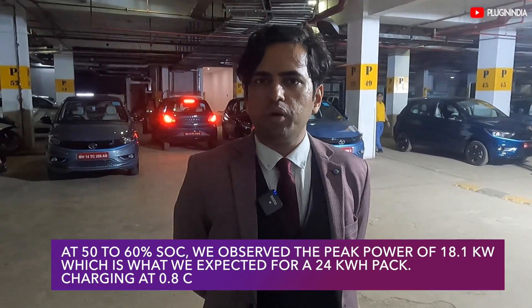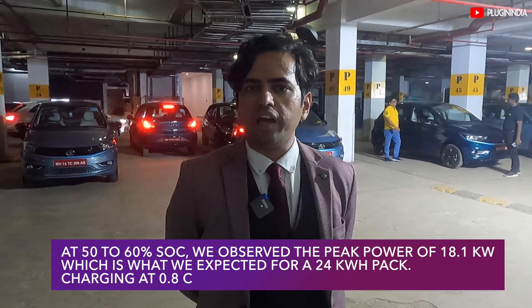One more thing I want to point out is that the current has been stable at 53 amps so far. However, we are going to charge the car to 100% entirely, so let's see if that data changes. Stay tuned.